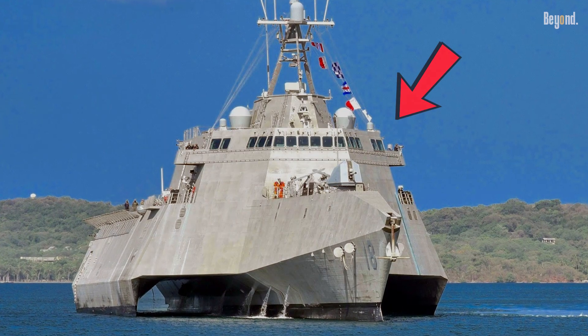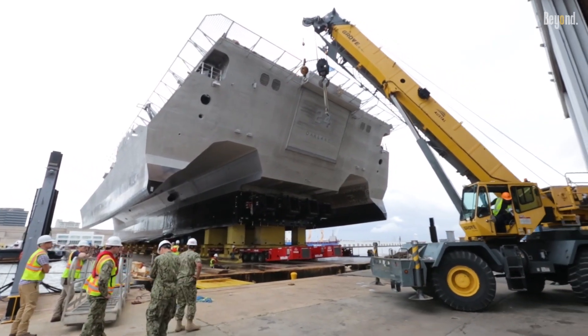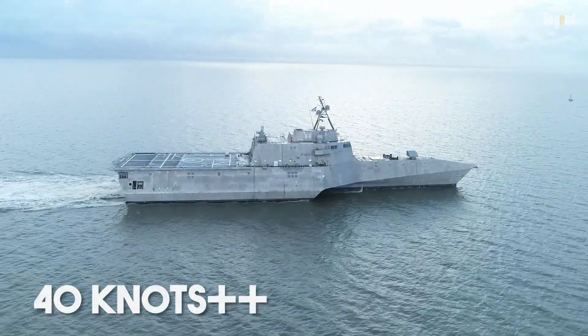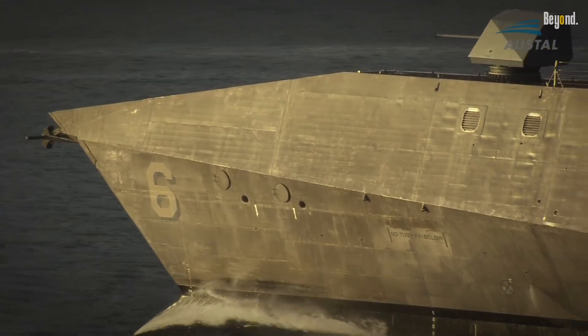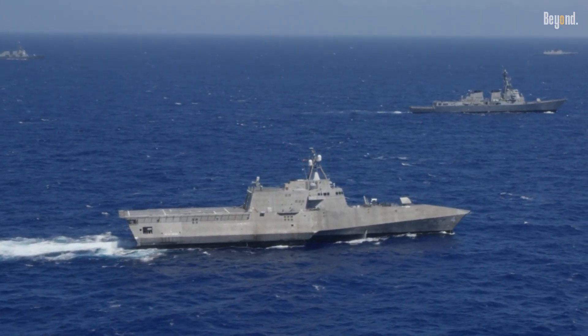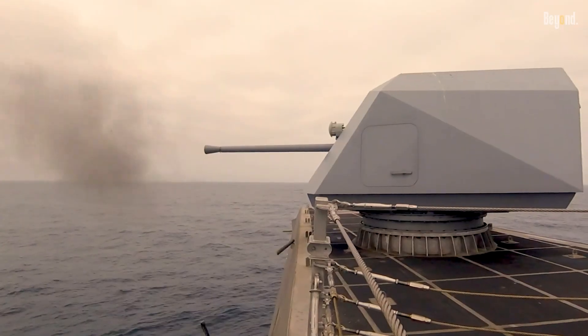The main reason they went with aluminum is definitely for speed and saving fuel. Since the ship weighs a lot less than a steel version, the LCS can really sprint, hitting over 40 knots. That kind of speed is rare for a warship, and it's essential for the LCS mission profile. It helps them rush mission packages around, chase down quick enemy boats, or just get out of trouble fast in tricky waters.